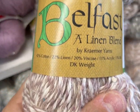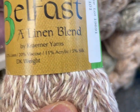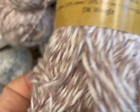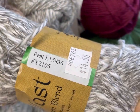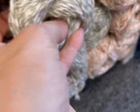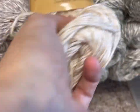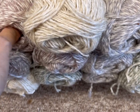Belfast, a linen blend by Kramer Yarns. DK weight — 42% cotton, 22% linen, 20% viscose, 11% acrylic, 5% silk. It doesn't really feel that soft, though. It's called Rose — I like that it's kind of a neutral color. Is this Peat? Apropos, because it's Belfast. This one is Shamrock. Linen. This one's got a purple color — Heather. Of course it's called Heather. That's funny.